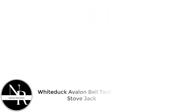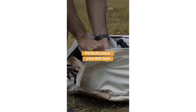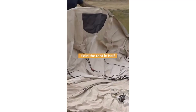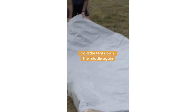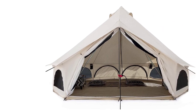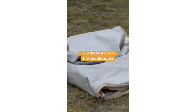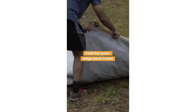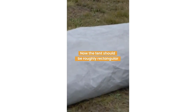Number 2: White Duck Avalon Bell Tent with Stove Jack. You'd be forgiven for mistaking the White Duck Avalon Bell Tent for a sister model to the Regatta at first glance — its dimensions are practically identical, as are its vents, windows, doors, and storage features. Take a closer look, however, and you'll see where the Avalon distinguishes itself. The Avalon improves on the Regatta's already sturdy 8.5-ounce duck canvas with a full 10.1-ounce material weight.